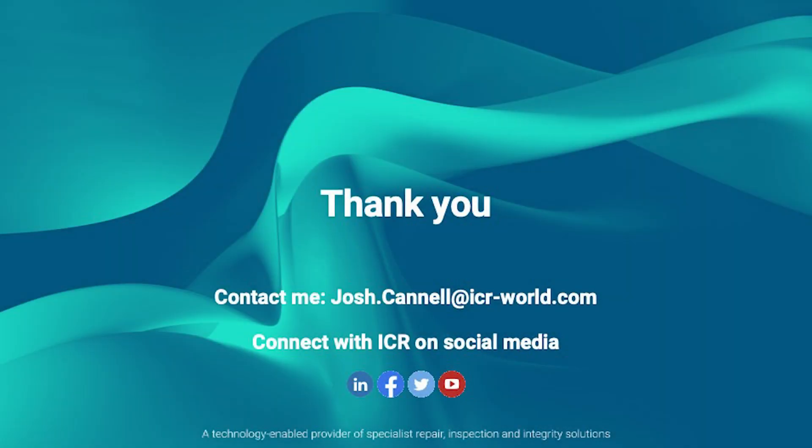That concludes today's presentation. I hope you found this introduction to ICR Quickflange technology informative and interesting.